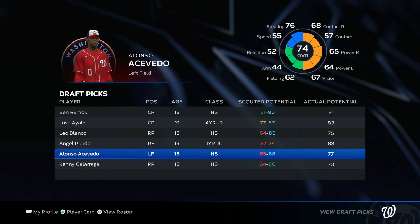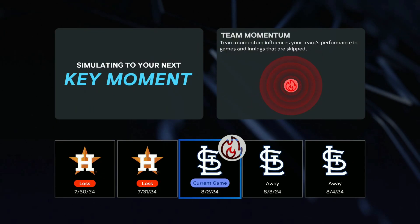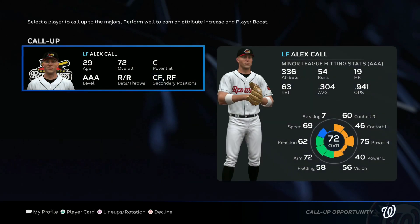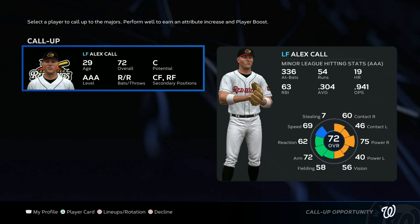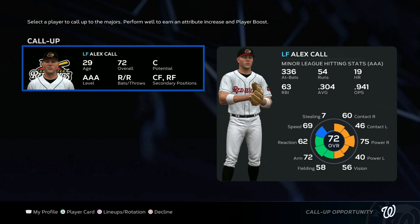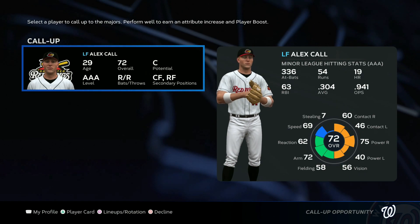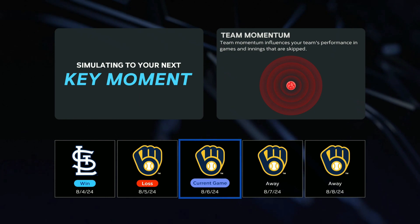That makes me feel better about my draft because I wasn't sure afterwards. There's a call-up chance for Alex — maybe it would be smart, but I don't see the need to shake things up with Jason Vossler already there, so we'll decline and just play a normal game against the Brewers to get some momentum back.